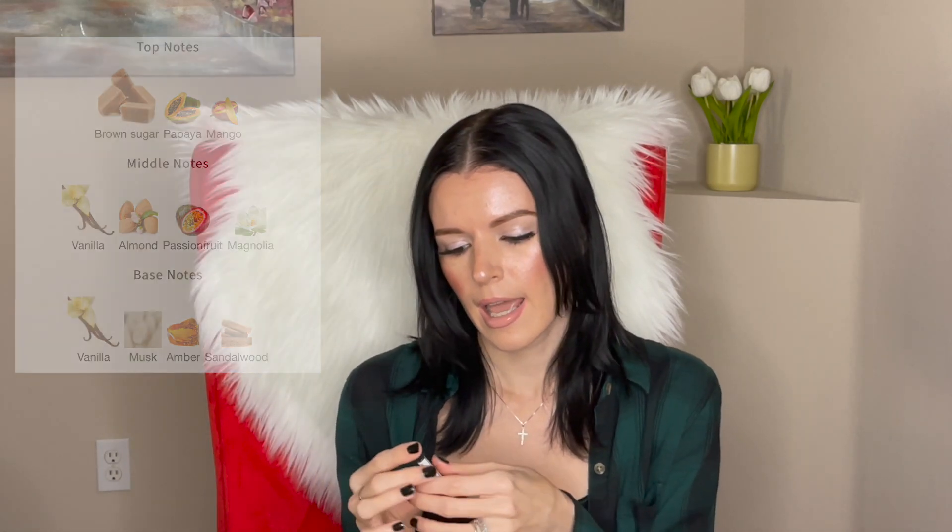It basically reminds me of Mont Blanc Signature in the dry down. I definitely smell an orange, and it smells very similar to Signature. I believe there's mango, papaya, and something else in here, but I can't pinpoint those fruits — I just smell a mix of fruits, something milky, creamy, and musky. The musk is so beautiful. The bottle is gorgeous too — white with gold — I wish I had it in my collection.